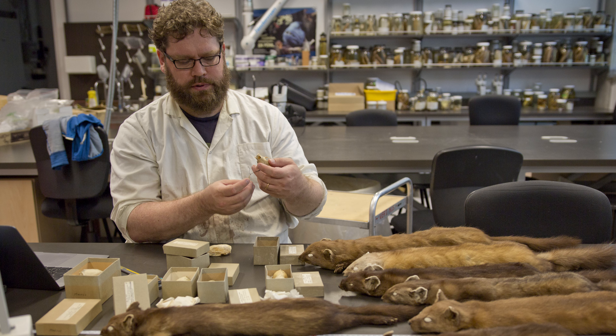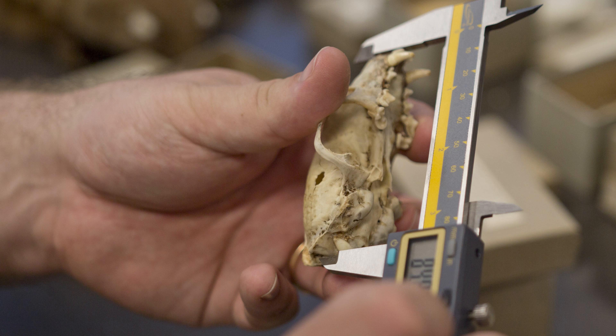My favorite organism is the Pacific Martin, which I study. It's the largest of the Martins in North America, and they're just crazy cool. Up in Haida Gwaii, they'll hunt even baby deer. They're just crazy predators, crazy voracious things — and they're super cute too. They look like little foxes.